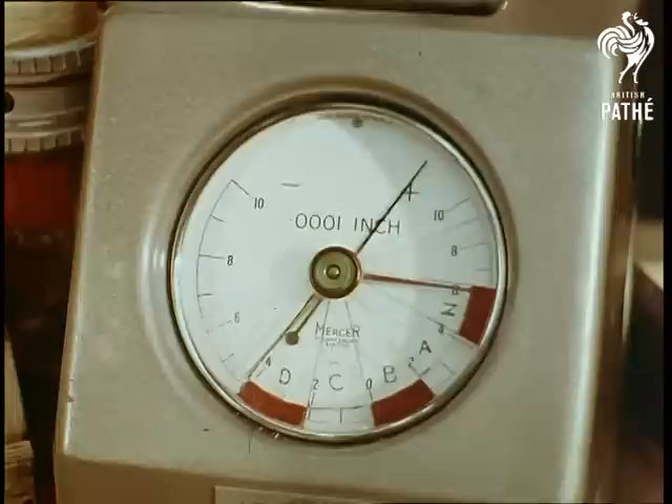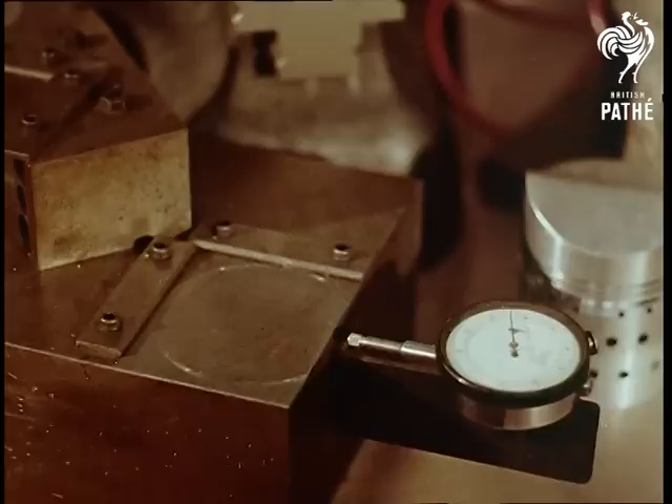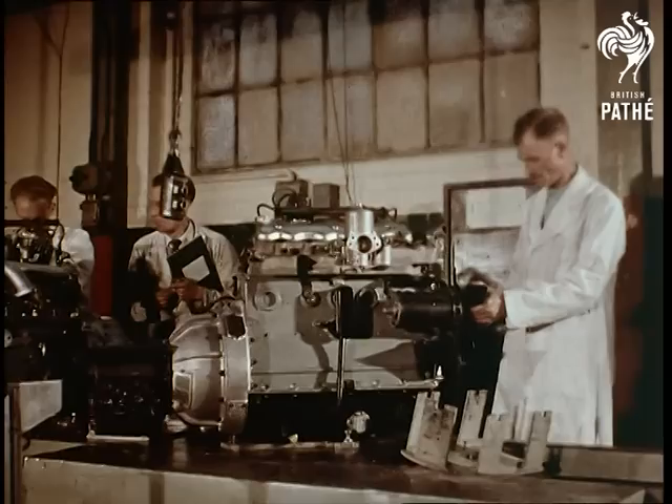One of the most vital parts of an engine is the piston. For this reason, the Rover company makes its own to Rover standards of precision. Within a tolerance of one ten-thousandth of an inch, there are five sizes of piston, ensuring a perfection of matching unique in the motor industry.